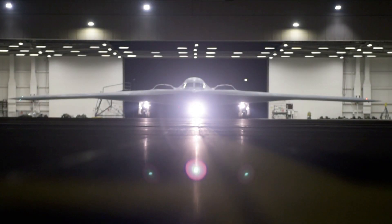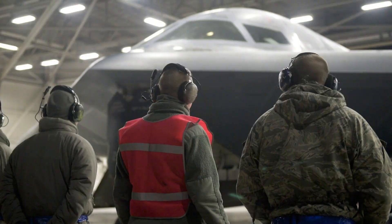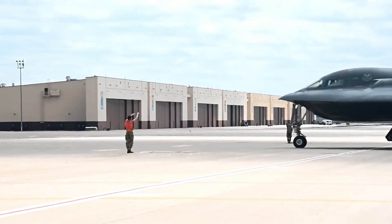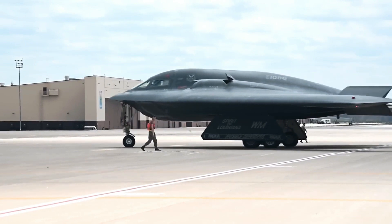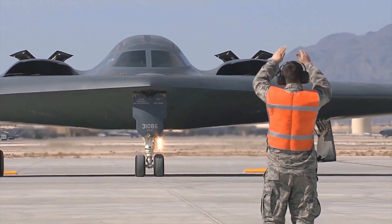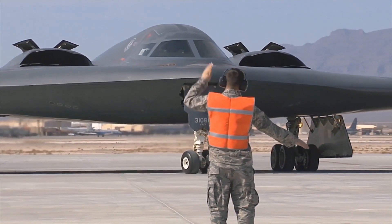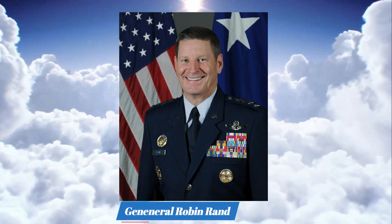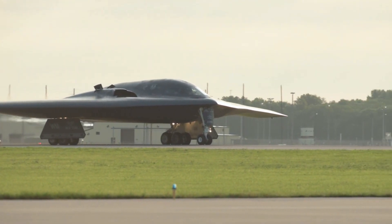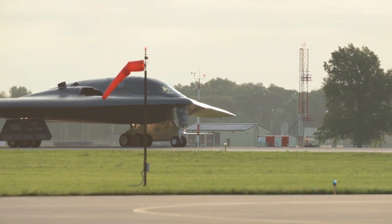While legacy platforms can remain viable and highly effective for years or even decades beyond their expected service lives, there are of course limits to just how much a 1980s-era platform can be upgraded. The need for the B-21 has long been established, as evidenced by comments from a former Air Force Global Strike Command commander as far back as 2018. General Robin Rand, who commanded the unit at that time, expressed concern about the massive drop in the service's bomber fleet size since the Gulf War.